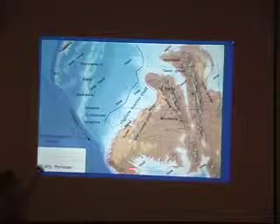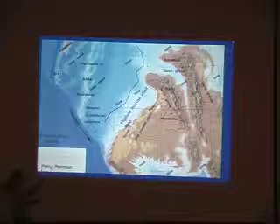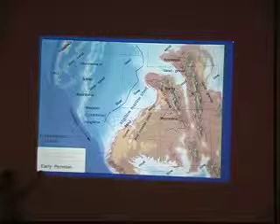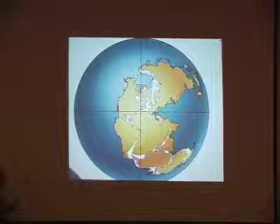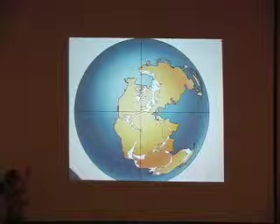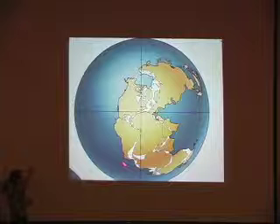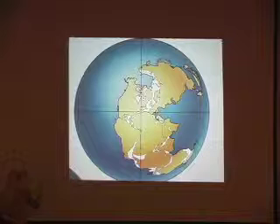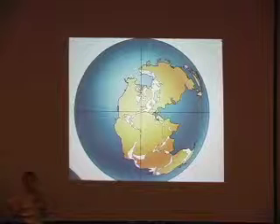The Permian represents a time with many different environments. We have uplands, lowlands, coastal regions, and shallow seas, and we start to see all of that in different parts of the Colorado Plateau. One of the reasons things started to change so much in the Permian is that by the end of the Permian all of the continents had assembled into one giant supercontinent.